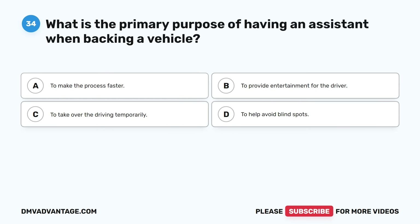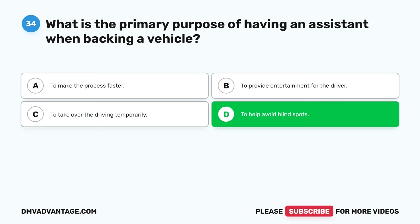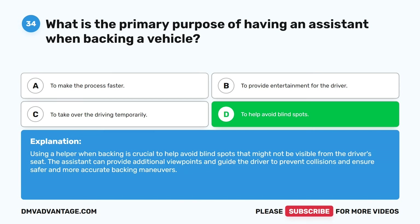Question thirty-four. What is the primary purpose of having an assistant when backing a vehicle? A. To make the process faster. B. To provide entertainment for the driver. C. To take over the driving temporarily. D. To help avoid blind spots. The correct answer is D. Using a helper when backing is crucial to help avoid blind spots that might not be visible from the driver's seat. The assistant can provide additional viewpoints and guide the driver to prevent collisions and ensure safer and more accurate backing maneuvers.